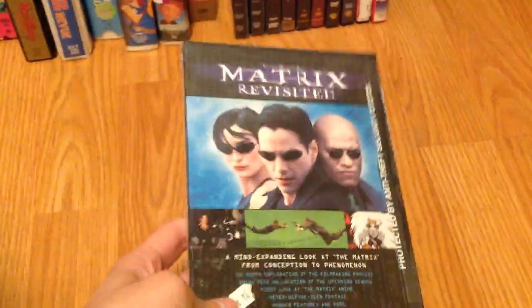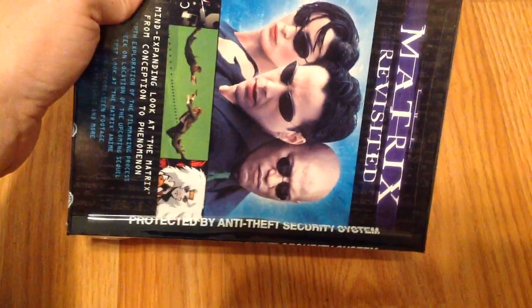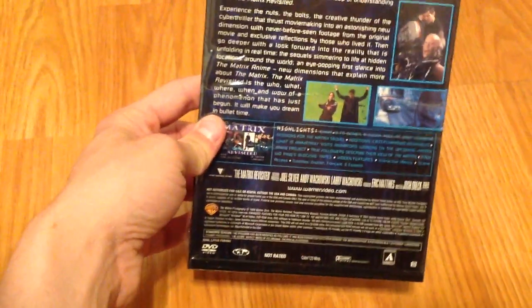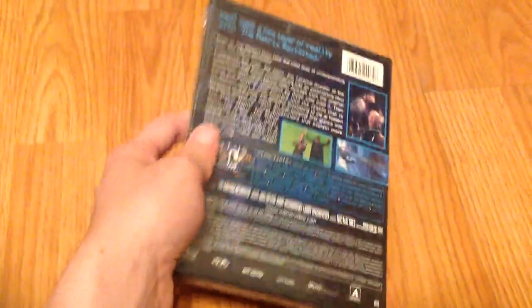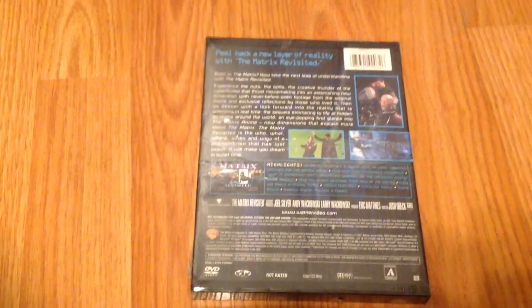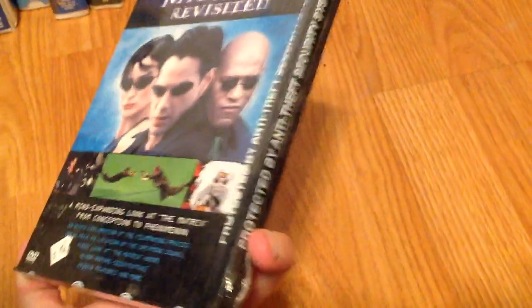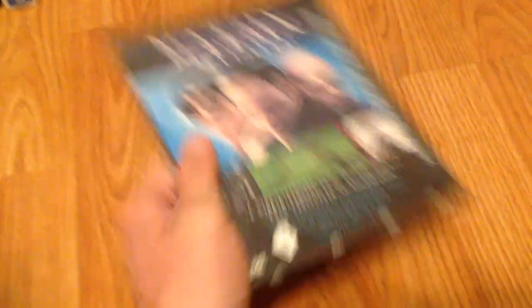First, I got The Matrix Revisited DVD. This is sealed and it says protected by anti-theft security system. I'm going to unpack this of course. Spine in the back, really good condition, has a bunch of bonus features on it, including a sneak peek at The Matrix Reloaded. Very cool DVD. I used to have this one, I threw it out, but I'm glad I got another copy.